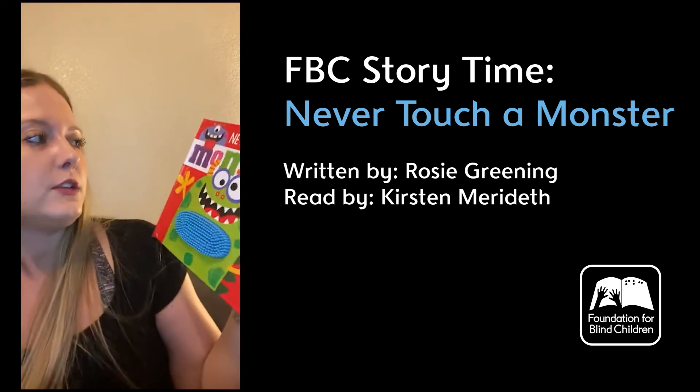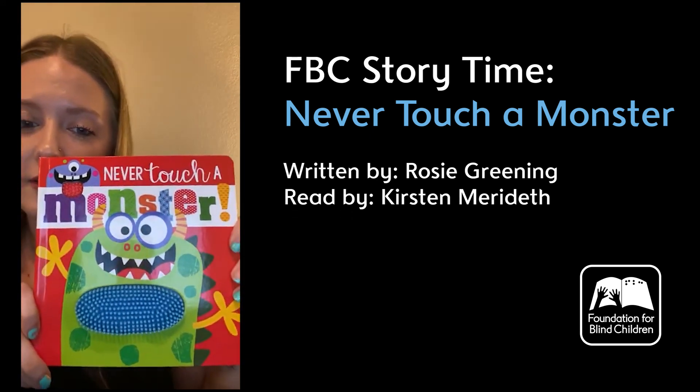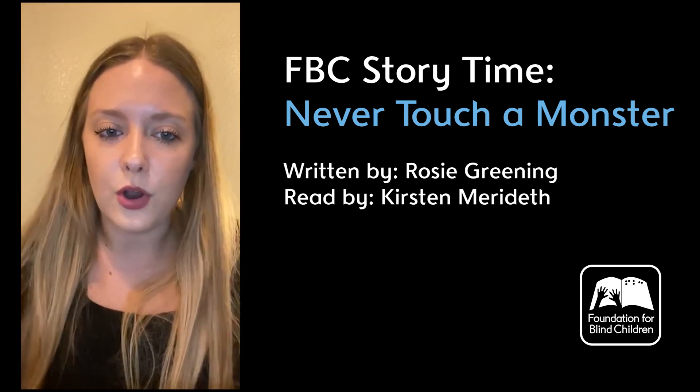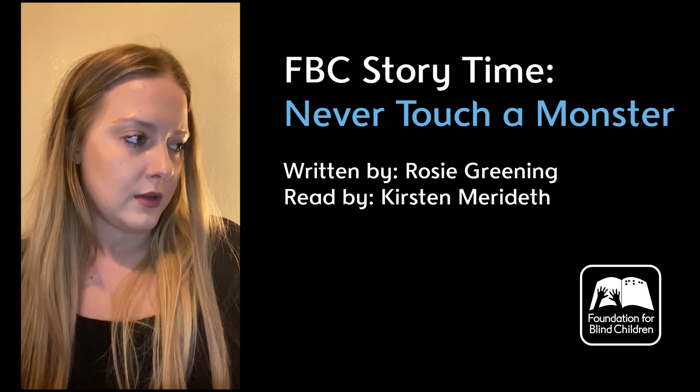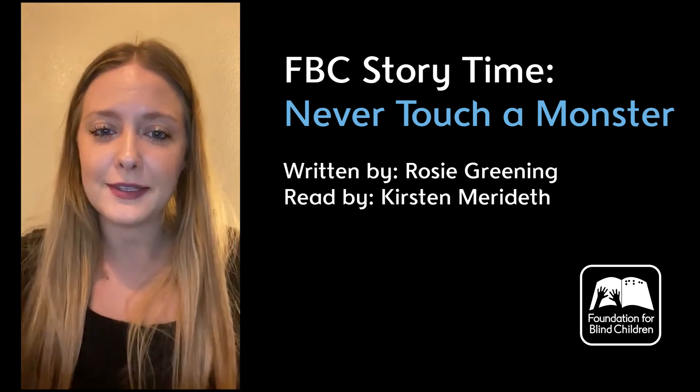And that is the last page. So don't forget to never touch a monster. Miss Amber's gonna send you guys some activities for you guys to work on with this book that we just read to you. I hope you guys enjoyed it. Miss you guys.